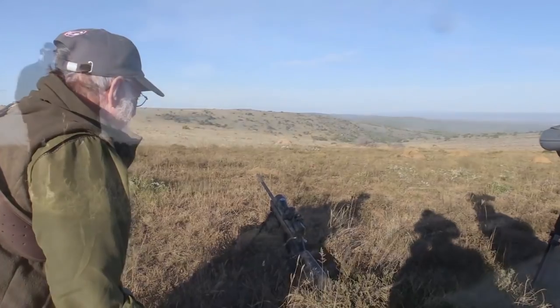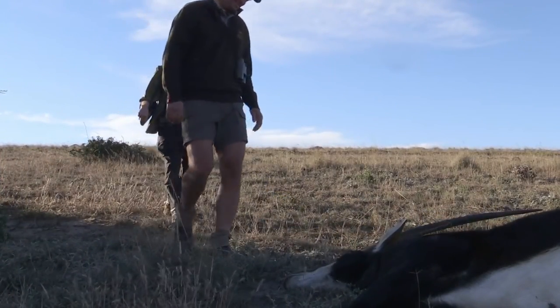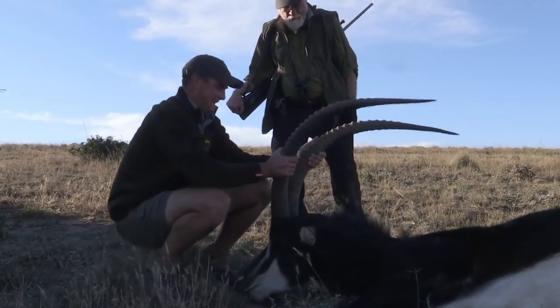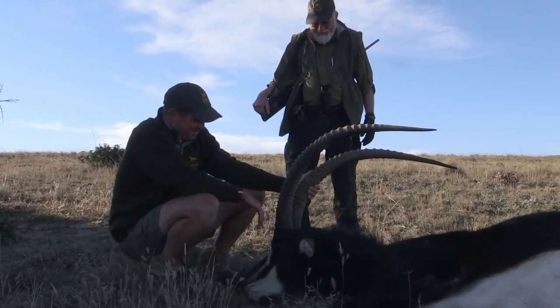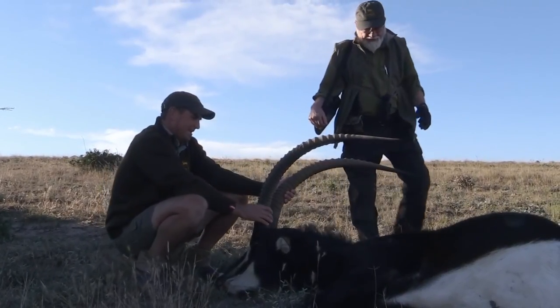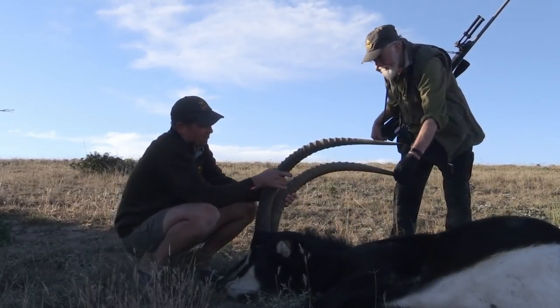Have a look at this — wow. Have a look at that. Wow, that's wow — is that not an unbelievably beautiful animal? Holy smokes. Holy mackerel. He is jet black — look at these horns, how they carry their weight the whole way through.